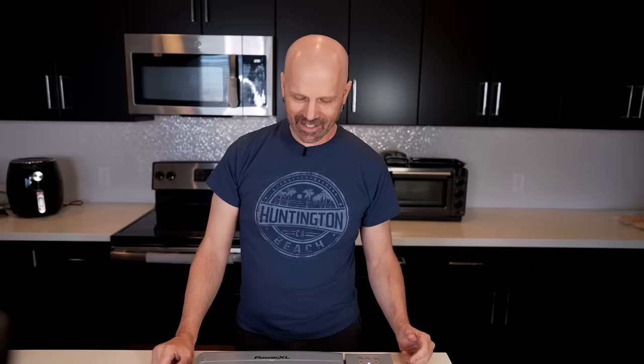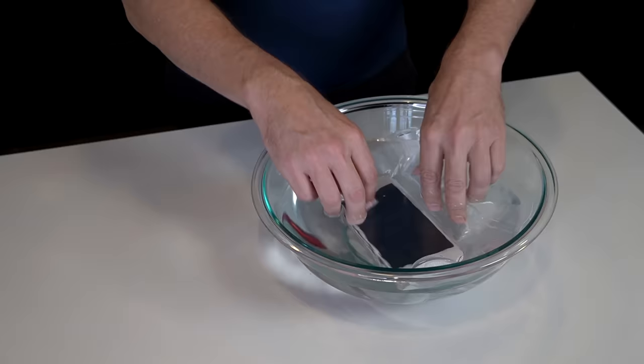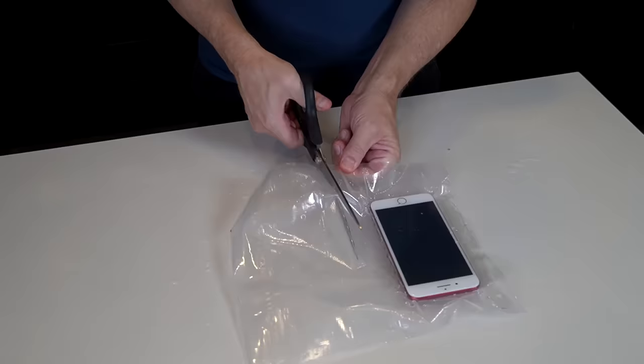The next one is kind of a ridiculous demonstration they show in the infomercial, but I'm going to do it anyway. Vacuum sealing the iPhone — here we go. I'm submerging the phone in the water. I don't see any bubbles coming up, which is good — that means no air is getting in there.